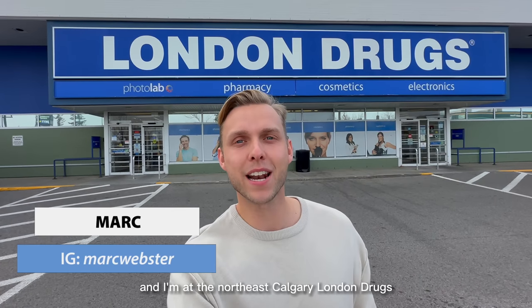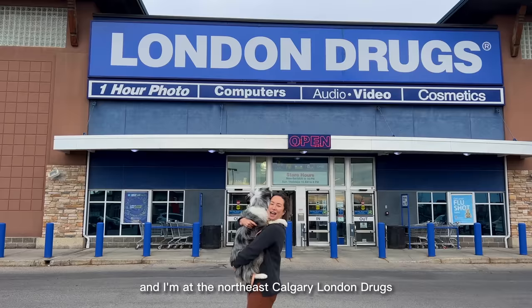My name is Mark Webster and I'm at the Northeast Calgary London Drugs. I'm Vittoria, this is Farley, and we're from Gisting Farley.